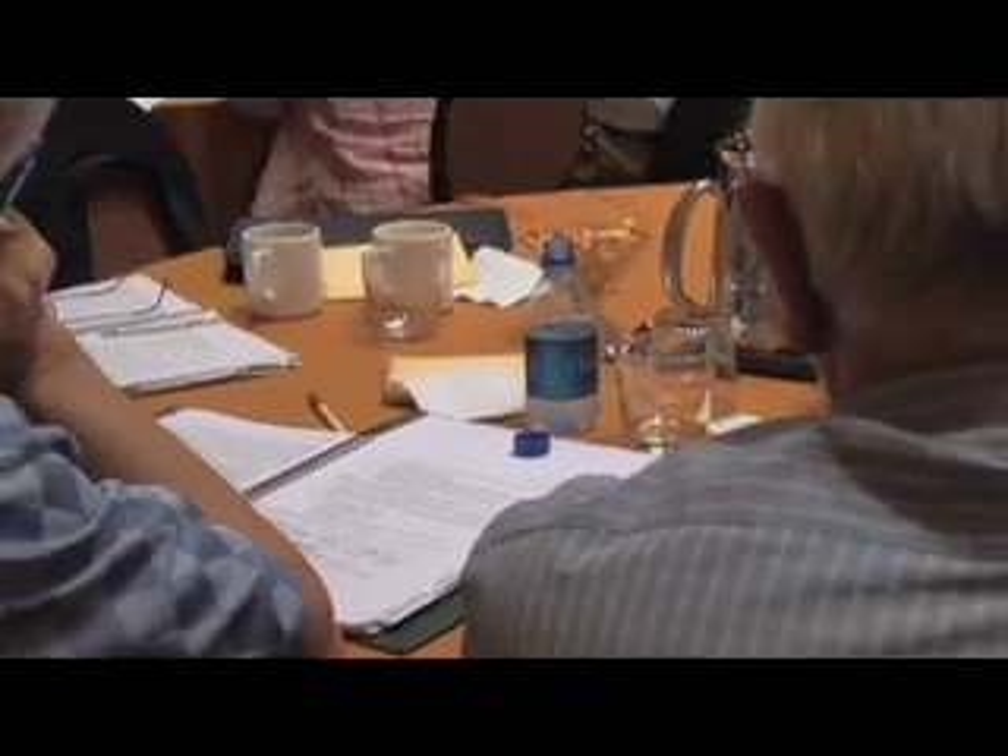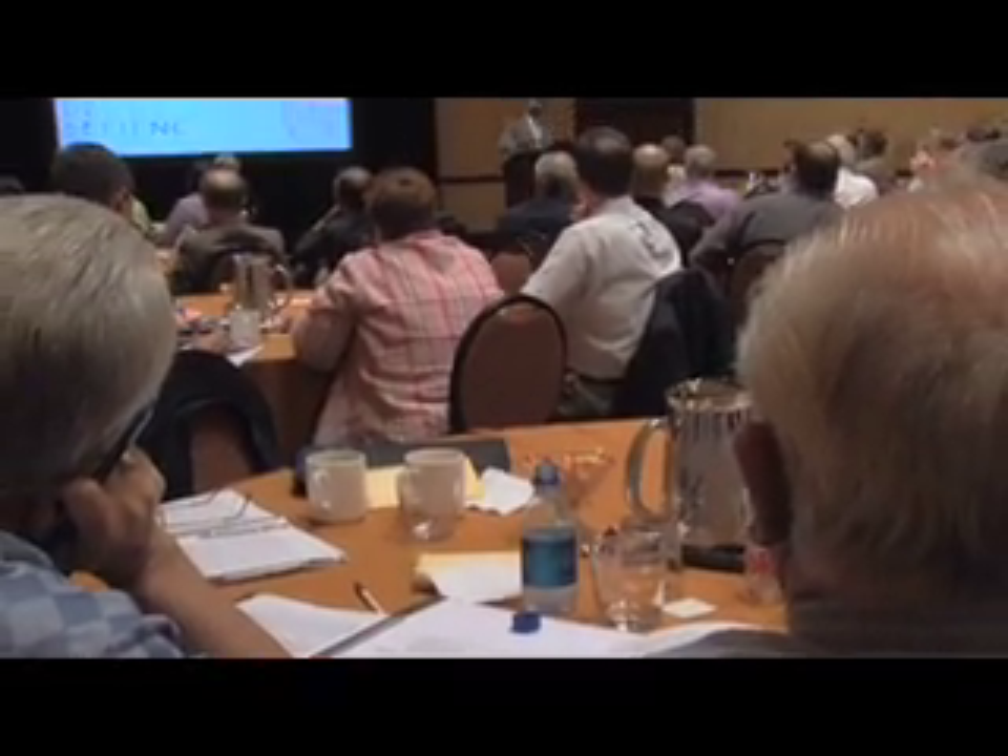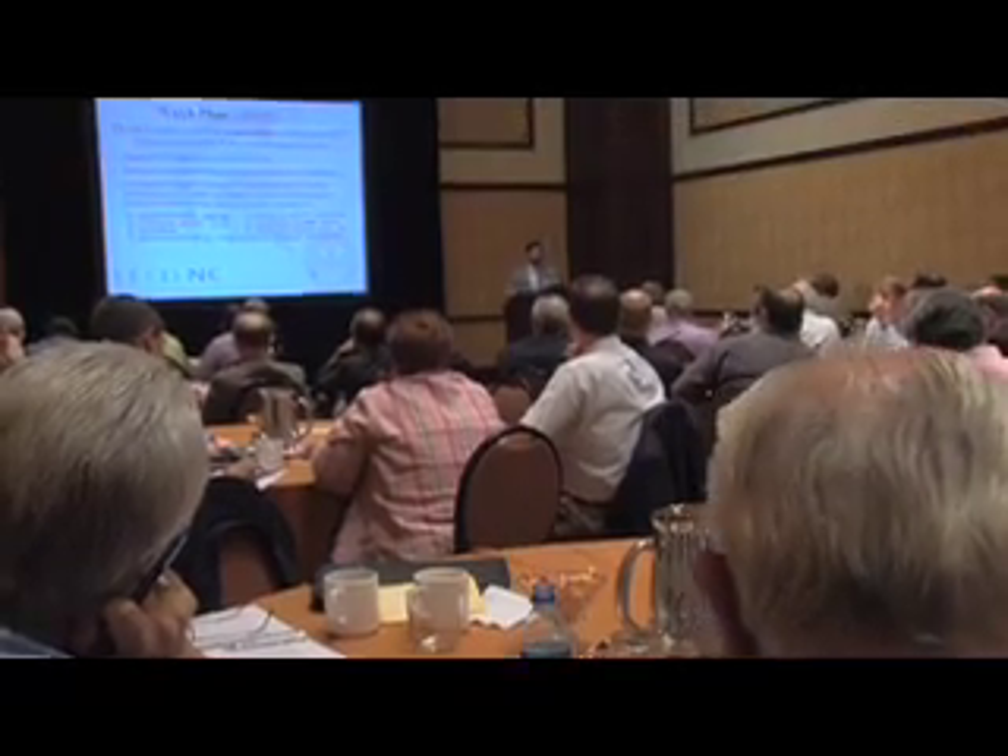Matt, can you tell us what LEED stands for? LEED stands for Leadership in Energy and Environmental Design, which is a product rolled out by the United States Green Building Council. LEED was really introduced in 1998. Since then, the whole aspect of LEED building has grown tremendously.